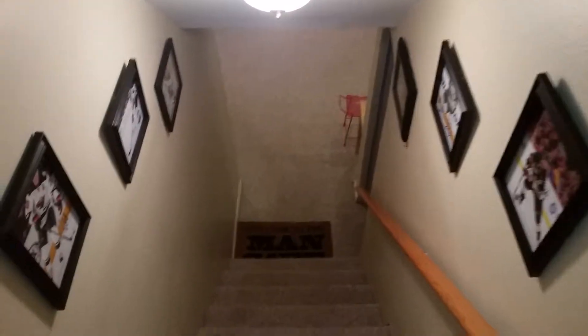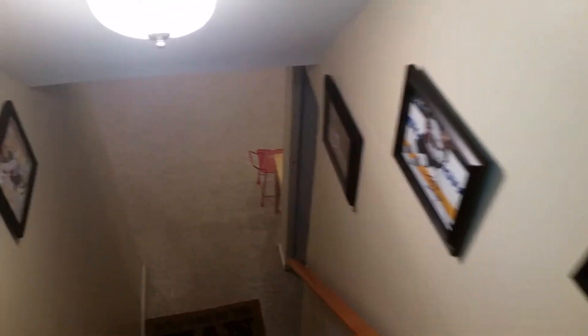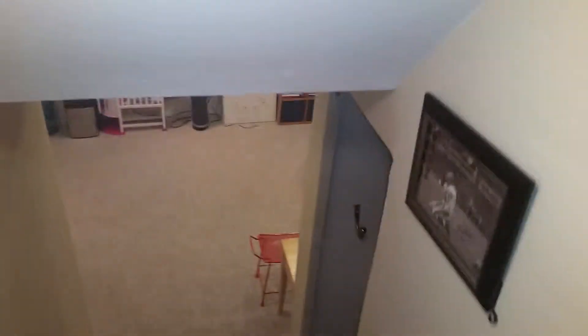This is the entrance to the man cave in the new place — a bunch of autographed miniature wild pictures and 8x10s on a wall, including a signed 8x10 Y.A. Tittle autograph.